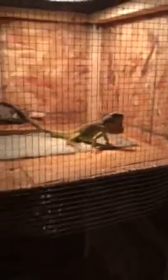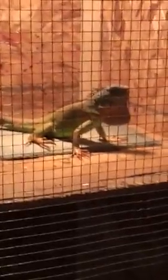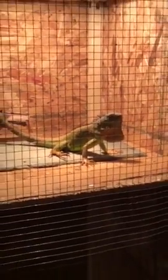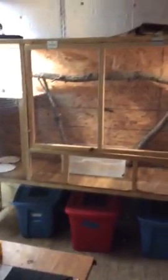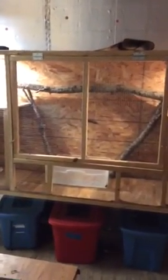I gotta hurry up because five minutes is about up — that's how YouTube works until I get bigger, so make sure you subscribe to my channel. But these are my reds — these are your normal reds that you get at the pet store. I got these guys last year really small and they've grown up to be really big. Hopefully y'all enjoyed this video. I'll make more — I'll talk about cages in the next video. Thanks.